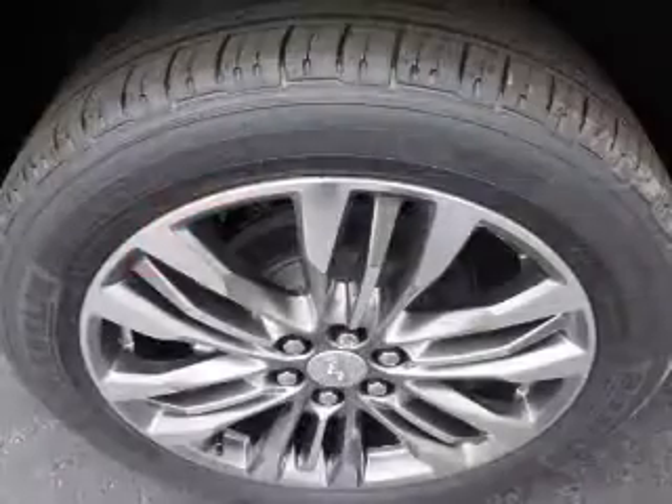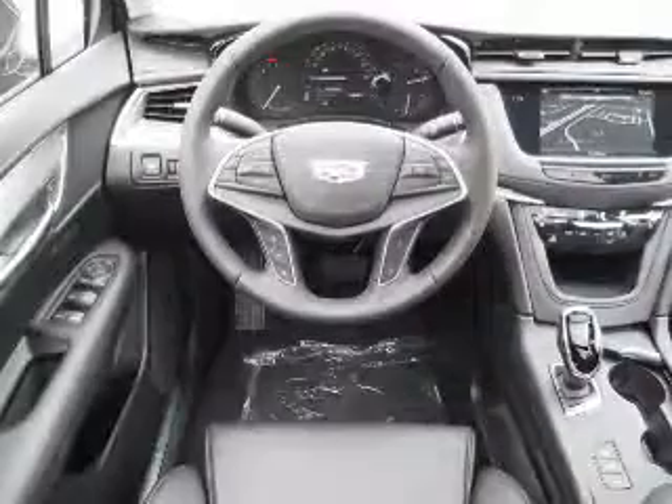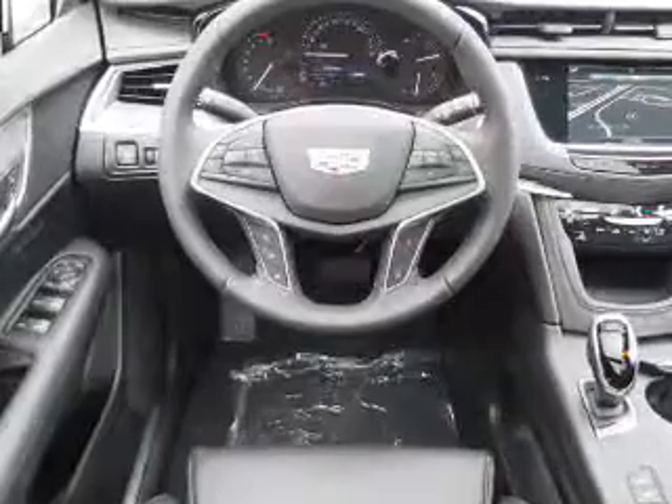Inside you'll find a heated steering wheel, leather seats, heated seats, Bluetooth connectivity, digital radio, Sirius XM satellite radio, an auxiliary input, remote start, steering wheel controls, and a premium sound system.